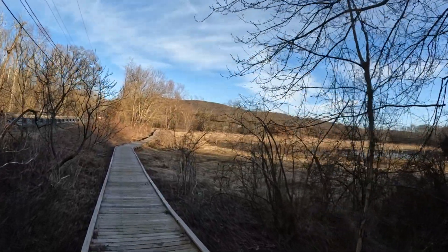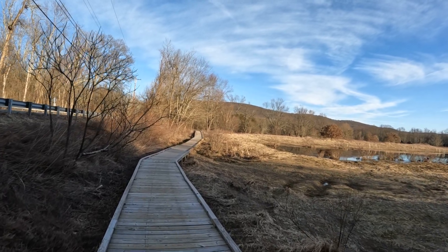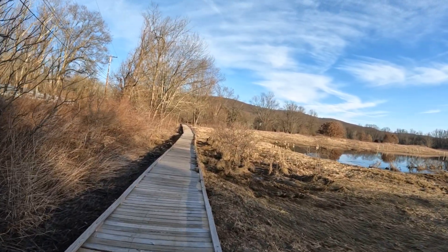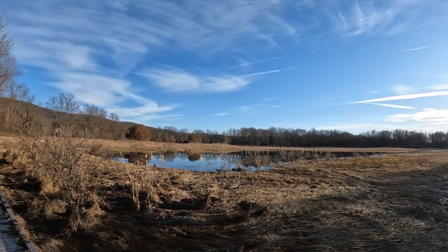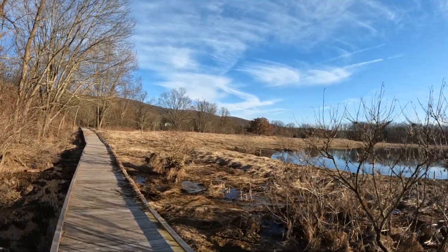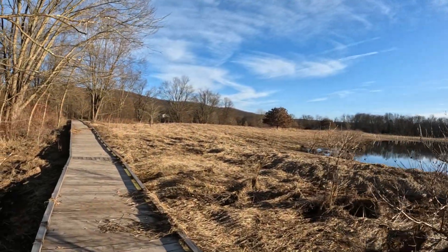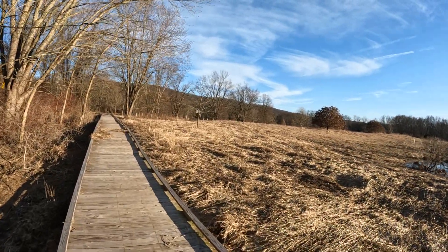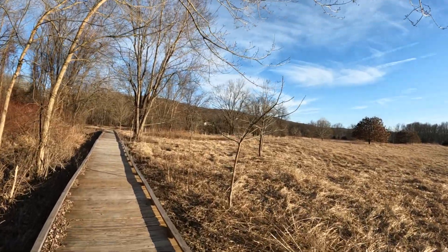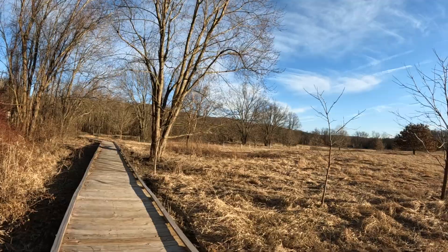This is a boardwalk that people take their canoes down to. Looks like it had a lot of flood here. And it goes all the way down to the Wallkill River. We can go fishing, canoeing, or kayaking.